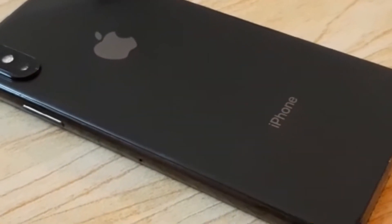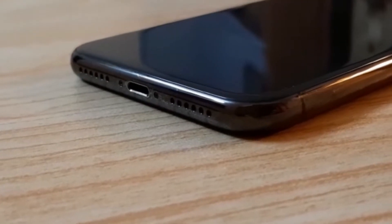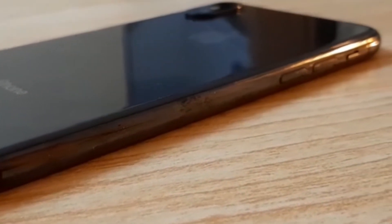The overall design of the phone is really great — glass on the back and stainless steel frames. The phone weighs a little higher but that just makes it feel a little more premium, at least in my opinion. Overall I'm going to give the design an 8 out of 10.